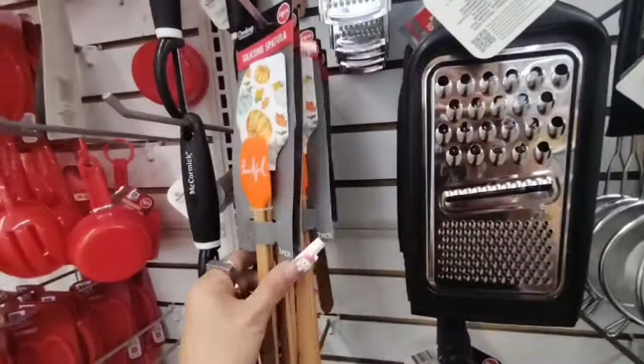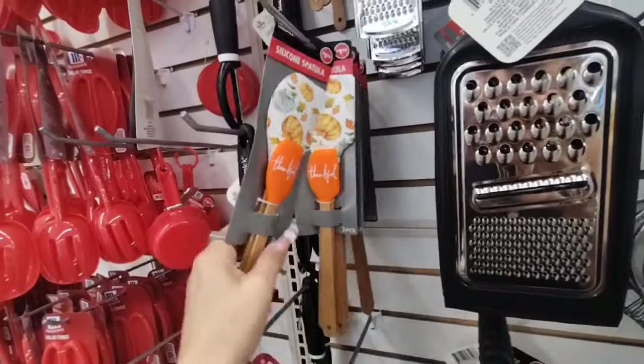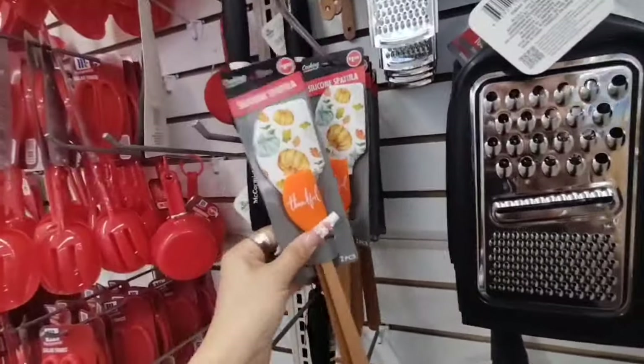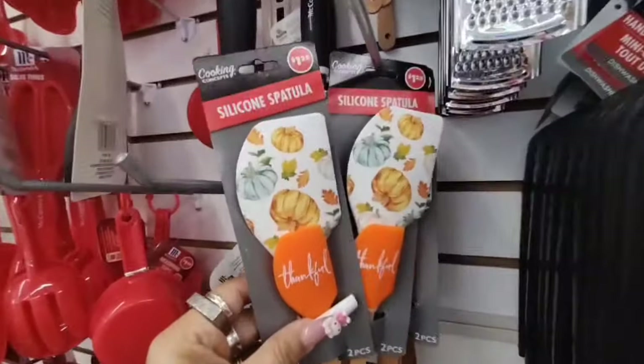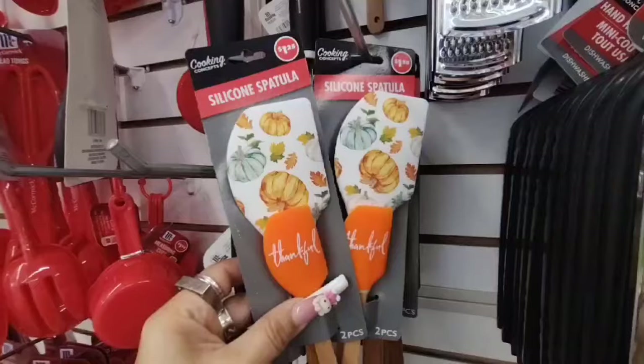And for $1.25, you get two spatulas — you get the pumpkin one and the small one that says 'Thankful.' So these are actually a good deal. Definitely like that. For $1.25, can't go wrong.